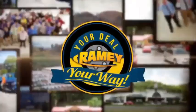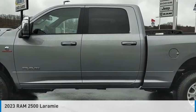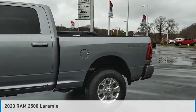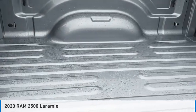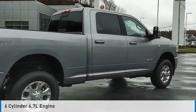At Ramey, it's your deal, your way. You are going to love the 2023 2500. This vehicle is powered by a four-wheel drive, six-cylinder, 6.7-liter engine.